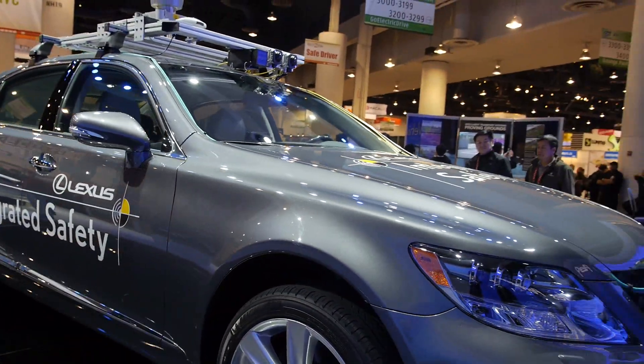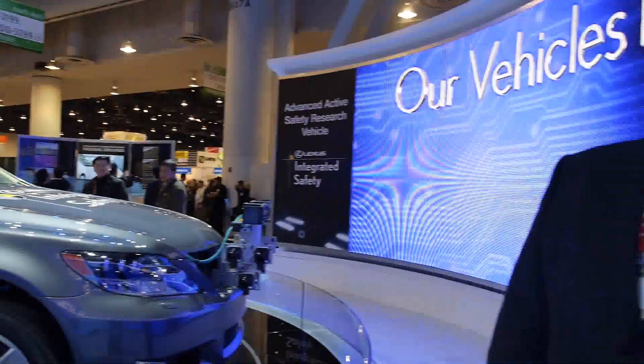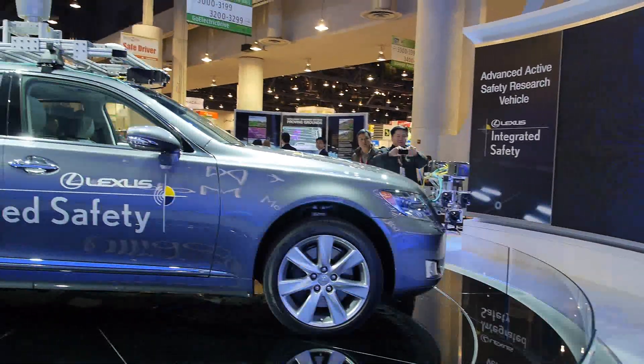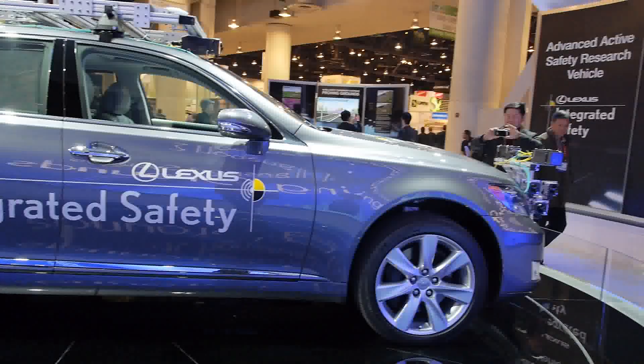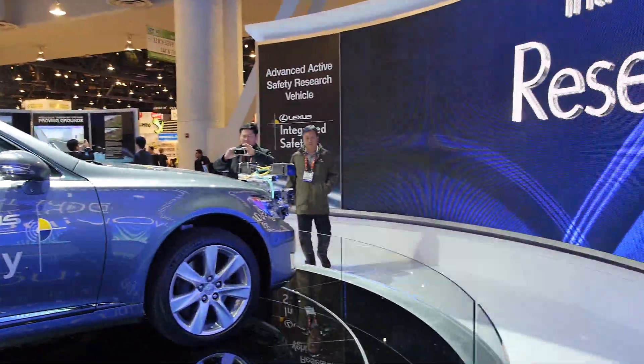In addition to all that, there's a bunch of secret sauce that we're not telling you. This is the Lexus — Lexus is very popular in the USA. We sold over 200,000 units in 2012 across the Lexus brand lineup. Lexus is a luxury brand for Toyota Motor Corporation.